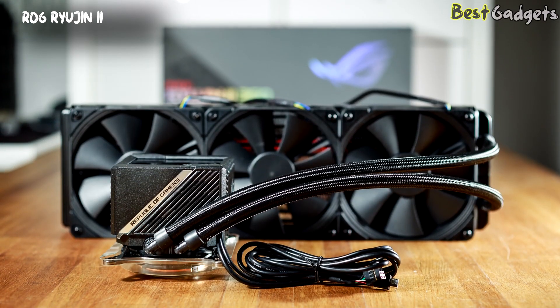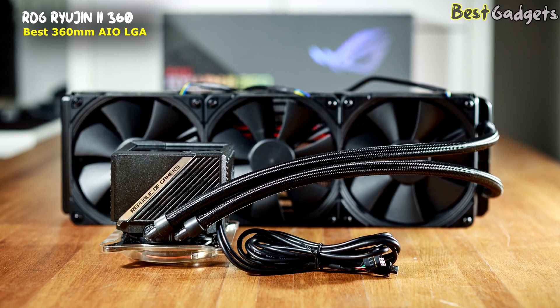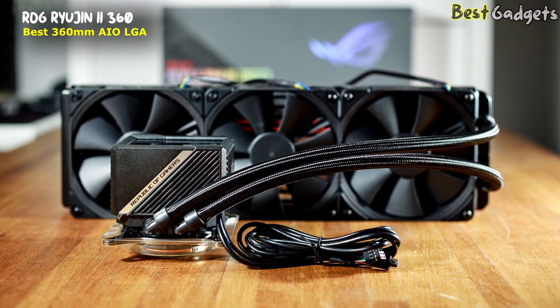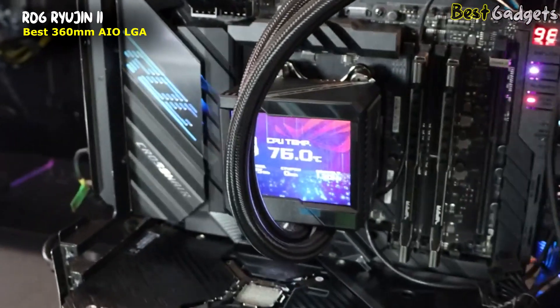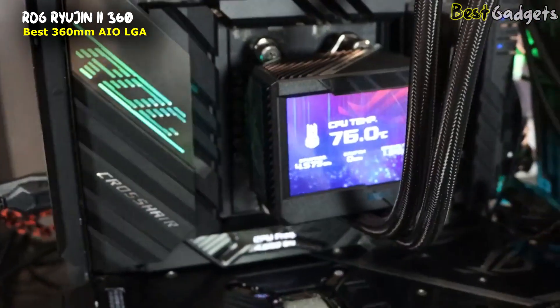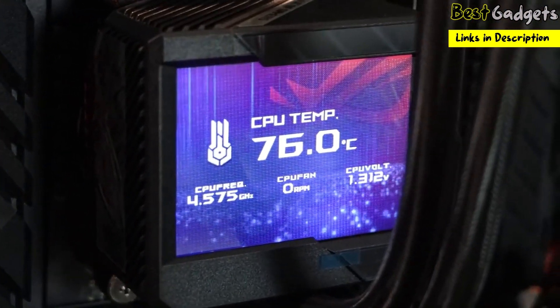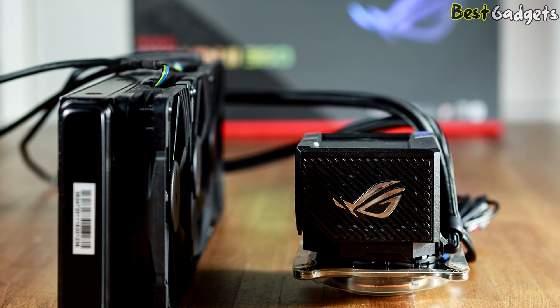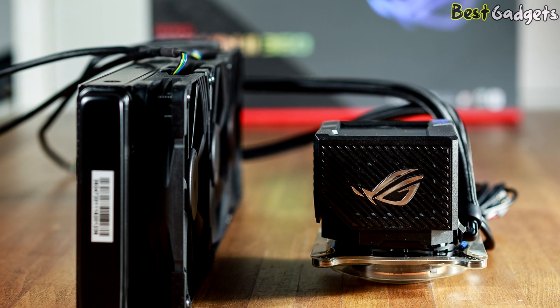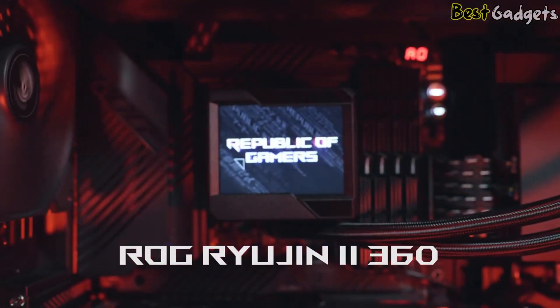Number 4: ROG RYUJIN 2 360 — Best 360mm AIO LGA1700 CPU Cooler. It's available at around $300. The ROG RYUJIN 2 360 from ASUS is an incredible performer in cooling capabilities and one of the best CPU coolers for the 12th Gen, thanks to the 7th generation ASETEK pump and Noctua industrial PPC radiator fans. It has a broad range of compatibility, including LGA1700 and AMD AM4 sockets.